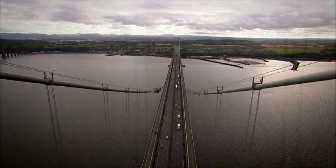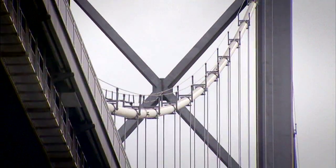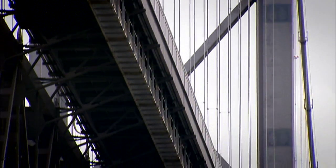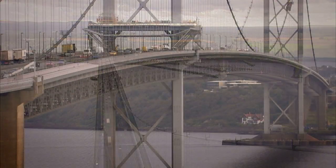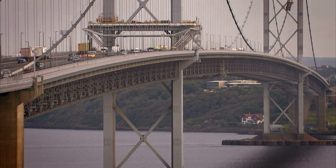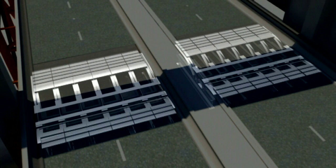The entire weight of the bridge deck and all the traffic is suspended from the main cables via 768 steel hanger ropes. These ropes transfer the load back up the main cables and down the towers. This suspended span measures over 1.8 kilometres. Built into the deck under each of the towers are the expansion joints that give the suspended span the flexibility it needs to adjust to weather conditions and traffic loading.